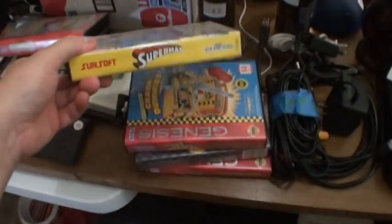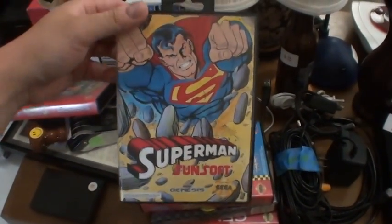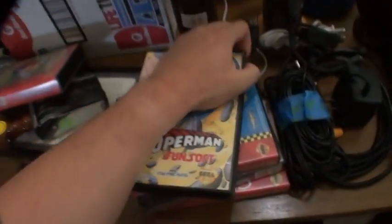What do we have here? We got Superman — oh yeah, for Sega Genesis. Brainiac gameplay.